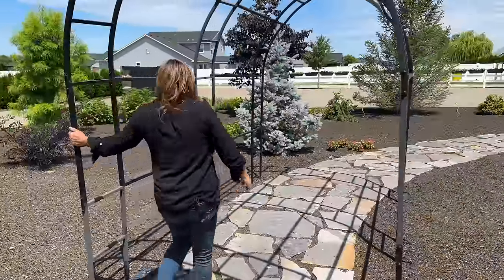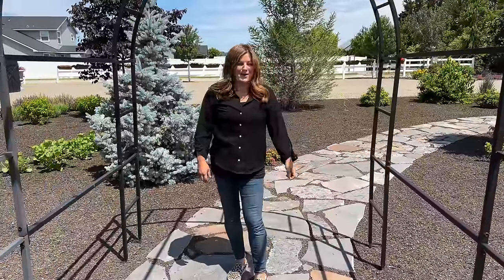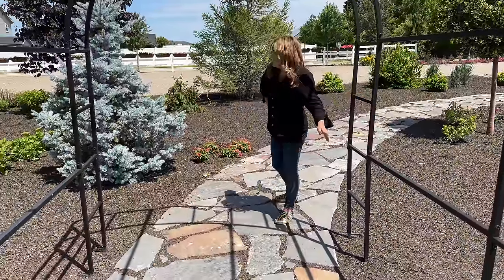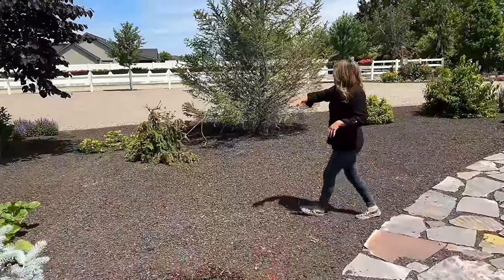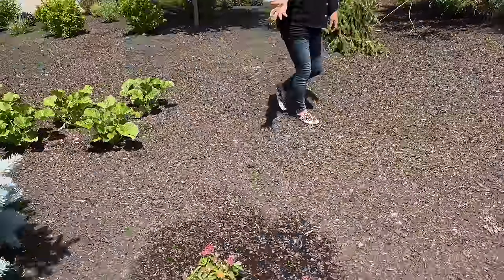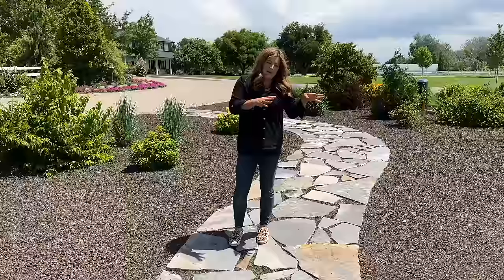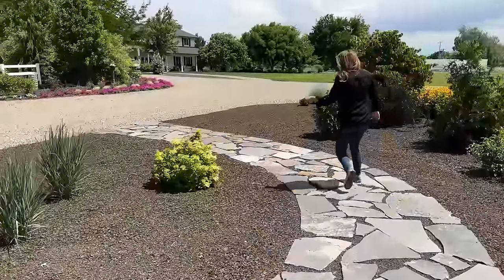We moved this arbor from the maze garden. It was at the maze garden last year, the year before we didn't use it, and before that it was at the entrance of the cut flower garden. I think this is where I want to keep it — it's really pretty here. I have an idea of what I want to put on it — not wisteria, not roses, something different — but I just haven't got my hands on them yet. We've added a few things out here: a couple of drifts of hollyhock started from seed that have bulked up, and some lantana.